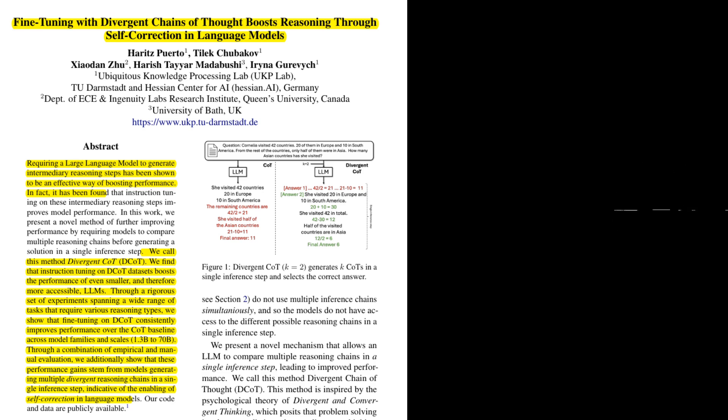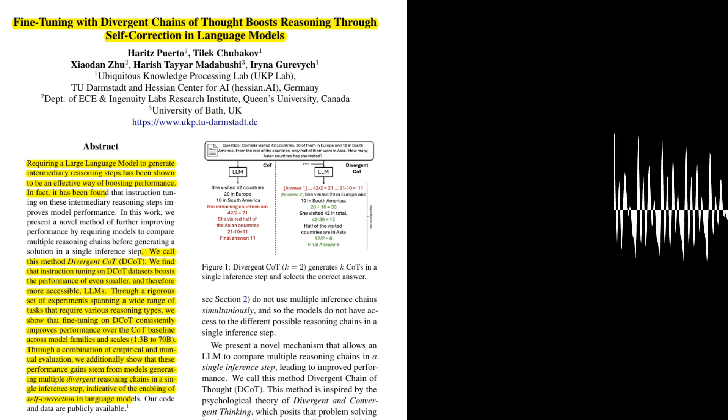Let's start with the basics. What is the core idea behind DCOT? DCOT is based on the idea of generating multiple chains of thought simultaneously during inference. Traditional COT methods involve prompting an LLM to generate a single step-by-step reasoning process to arrive at an answer. DCOT, on the other hand, encourages the model to explore multiple divergent reasoning paths in a single inference step, considering multiple possibilities.